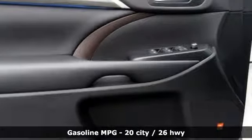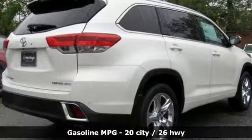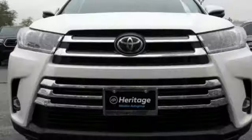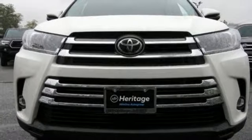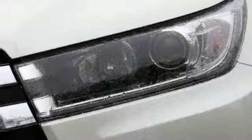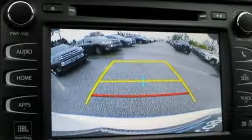Streaming audio, power heated mirrors, front heated and ventilated leather bucket seats, rear parking sensors, doors and push-button start proximity key, dual-zone climate control, V6 engine, power sliding and tilting sunroof, gas pressurized shocks, and automatic transmission.